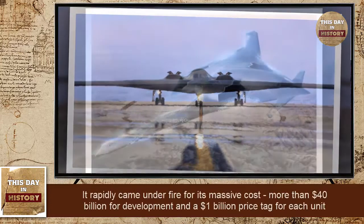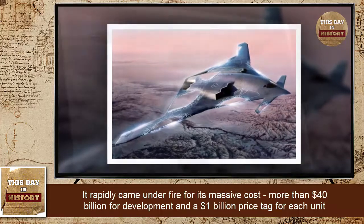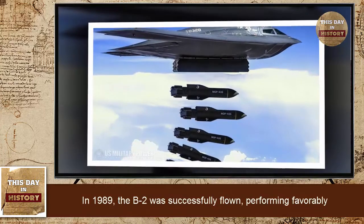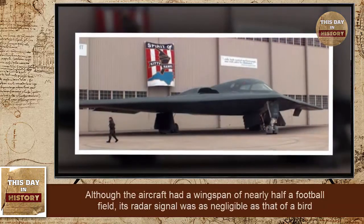It rapidly came under fire for its massive cost — more than 40 billion dollars for development and a 1 billion dollar price tag for each unit. In 1989, the B-2 was successfully flown, performing favorably.